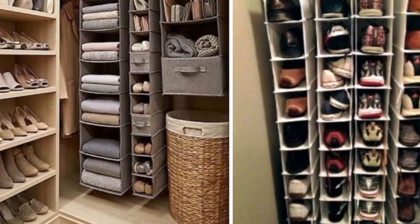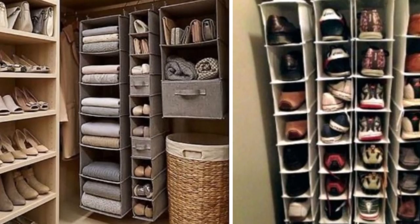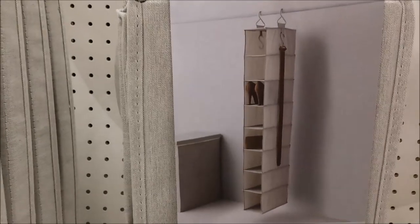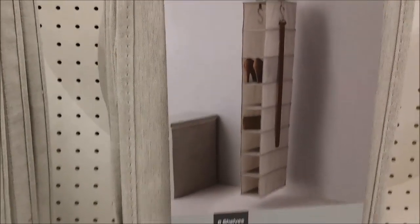Here we have a hanging shoe organizer that hangs inside of your closet rods. It's very handy because you can put two or three organizers right next to each other, just like in the photo. The price for this organizer is only $17.